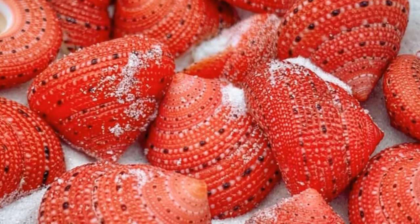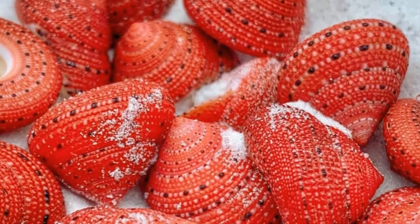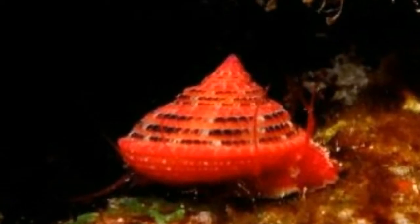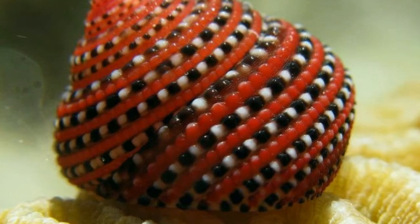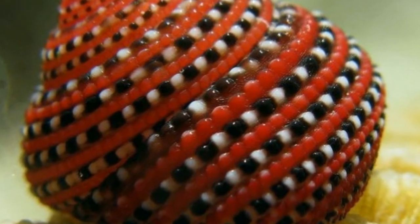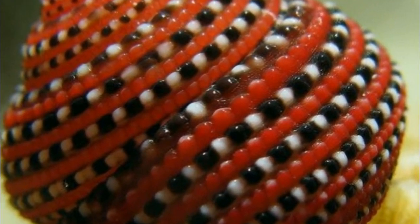In shape, size, color, and sculpture, the shell of the species is reminiscent of a small strawberry — hence the common name, the strawberry top shell. The species occurs in the Indian Ocean around Madagascar, the Mascarene Basin, Mozambique, South Africa, and Tanzania. These sea snails live on rock in the littoral zone.